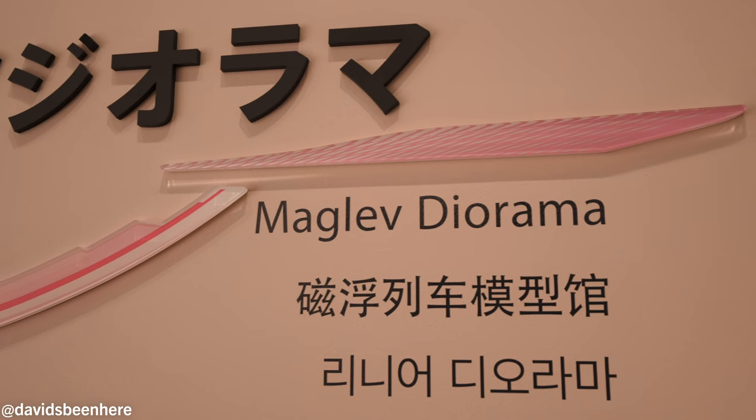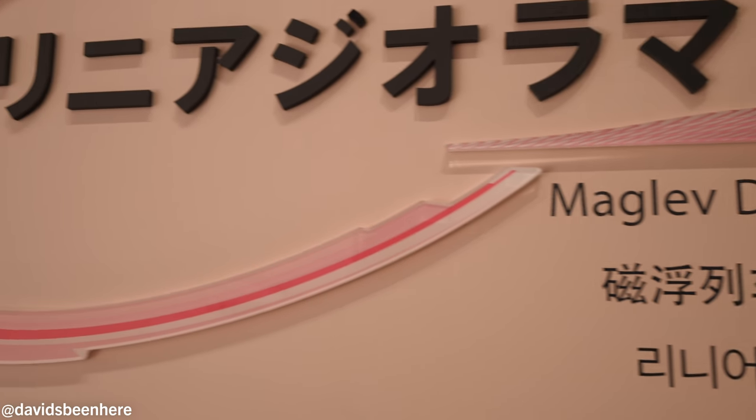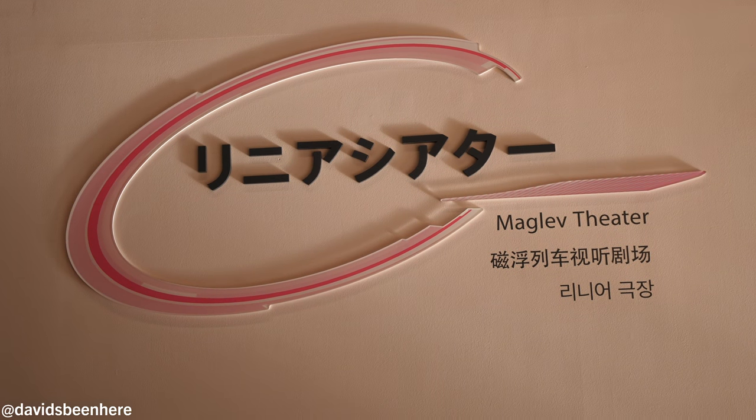We're about to enter the Maglev Theater. Unfortunately I can't film inside, but basically it's a theater that imitates how you feel on the Maglev. It shakes and moves. It was so amazing. Basically the video shows you the advancements in technology with train systems here in Japan, starting from the early 1900s all the way till now.